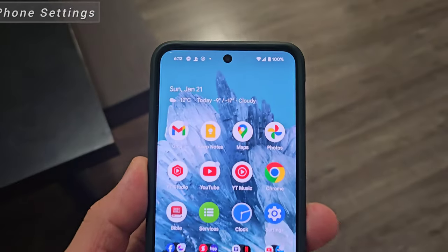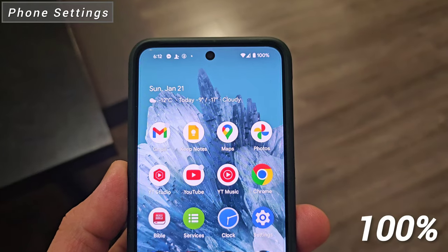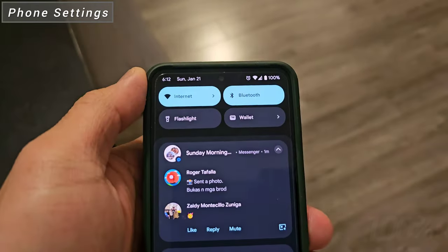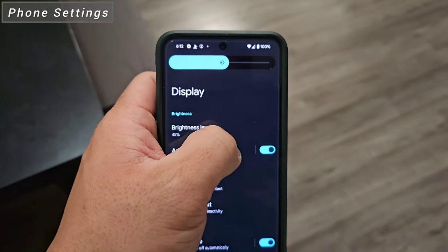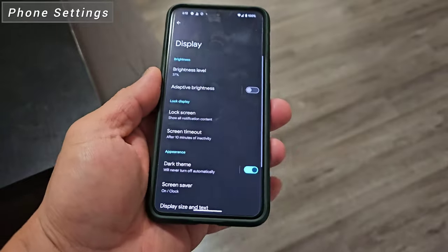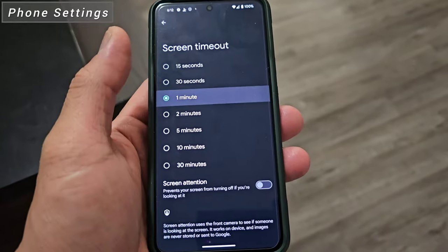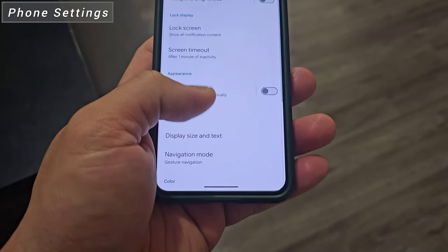This battery test is starting really early — 6:12 AM. As you can see, we have 100% battery life on Pixel 8. This phone is connected to our Talos 5G network and Wi-Fi 5 network. Screen brightness will be set to middle, around 50 to 52%. We are turning off adaptive brightness and setting the screen timeout to 1 minute. We will also put this phone to light mode, so all individual pixels will light up.